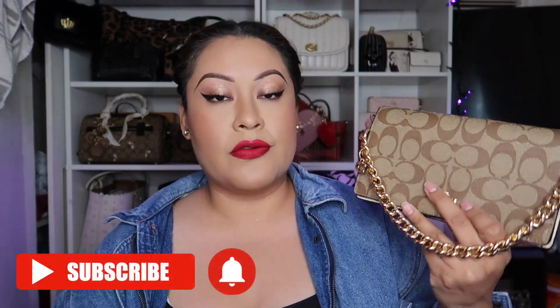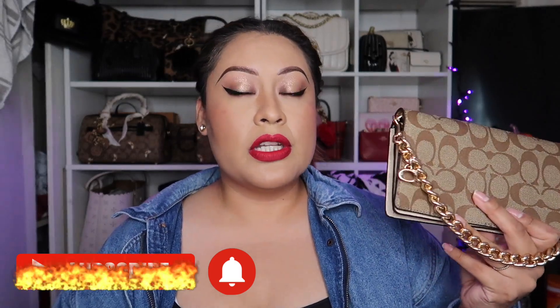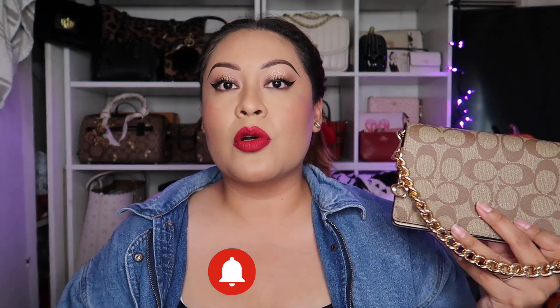If you guys want her, she's at a good price for $129 — go ahead and check her out. I'm going to do the next bag unboxing in the next video. I'm going to go ahead and change because this jacket is not my vibe. I love you guys — don't forget to subscribe to my channel for more awesome content. I'll see you guys in the next video!